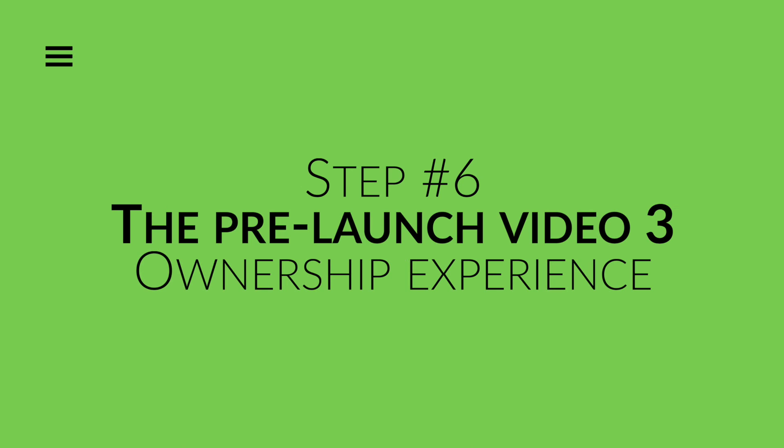Step number six: the pre-launch video three — ownership experience. In this last pre-launch video, you have to let your viewer feel the process and the results your solution can produce. The key is to let him live an experience before purchasing your product. Your potential client has to feel the emotions related to your product as if he has already experienced the final result your product can deliver before buying it. After watching this last video, your potential client can't wait to buy your product.